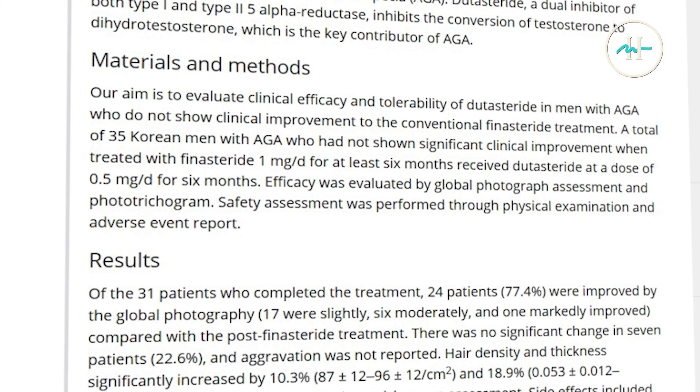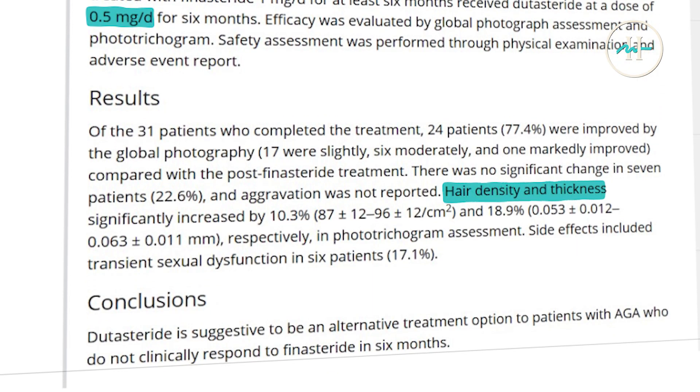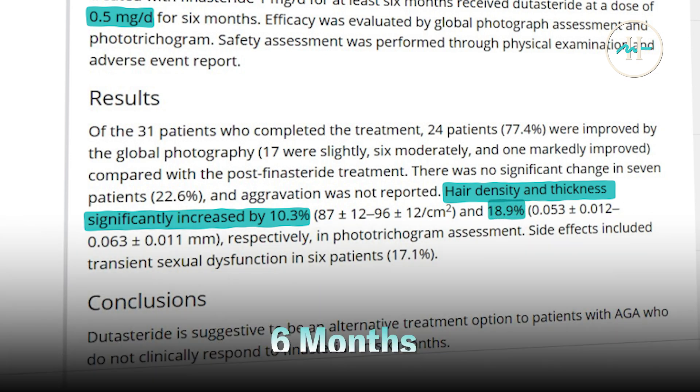Self-assessment and photographic evaluations also supported dutasteride superiority. For patients unresponsive to finasteride, dutasteride may offer a meaningful improvement. In 2014, Jung et al. found that when finasteride non-responders switched to 0.5 milligrams of dutasteride, they experienced significant hair density increases of up to 10.3% and hair thickness increases of up to 18.9% in just six months.